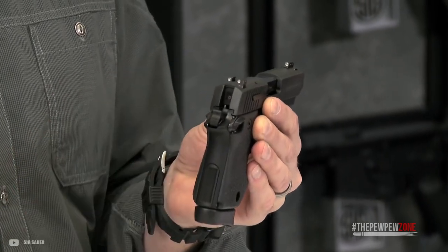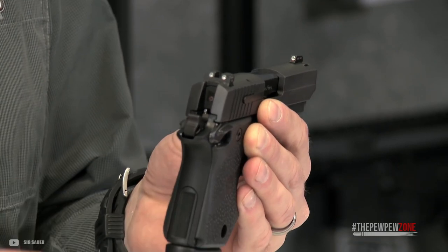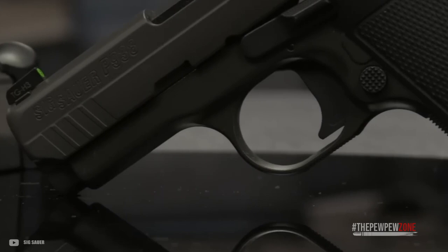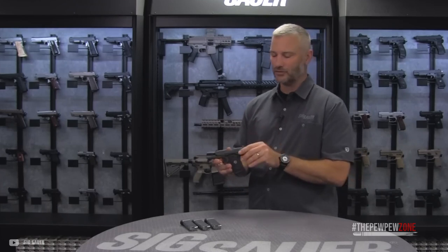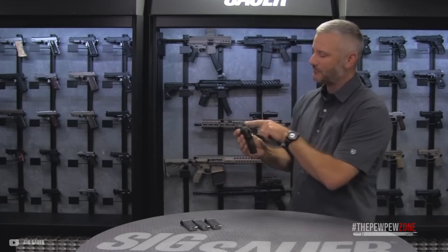Aiming is done with large sights to make acquiring a good picture faster and easier. However, they do have some snag potential. While the size makes this gun great for pocket carry, the all-steel frame means that it is quite hefty with a weight of 16 ounces. Overall, this gun is one of the most accurate pocket pistols you can find, thanks to its great trigger and 1911-style design. It does not take long before you can reliably hit targets at 25 yards.